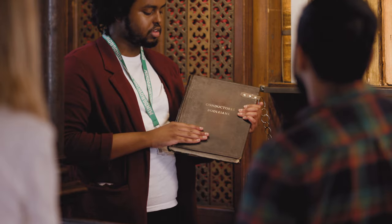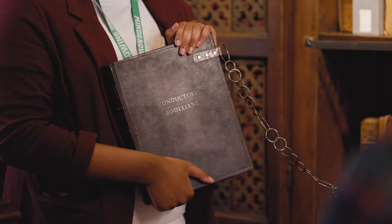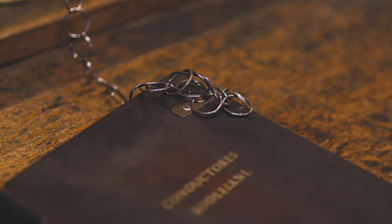A building housing one of the greatest book collections of any medieval university needed tight security measures. These books were chained in a manner that was familiar in the Middle Ages, before the days of tagging or any other security systems that libraries use now. It was an effective way of making sure that no one walked off with a book, but it did make adding to the shelves or rearranging the books very, very complicated.